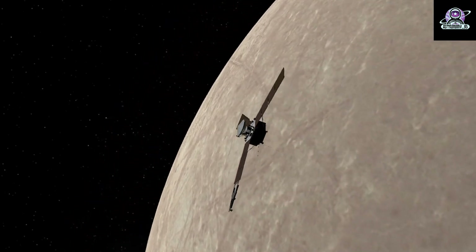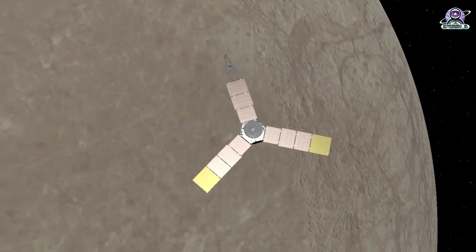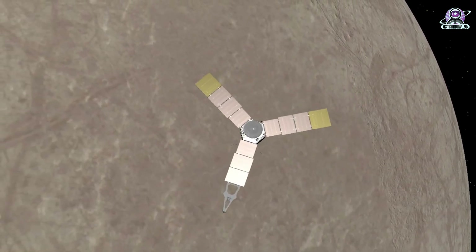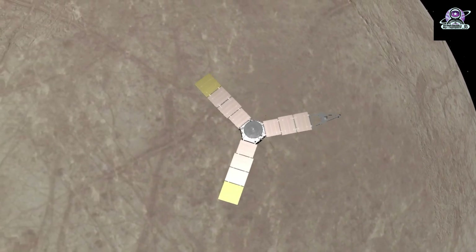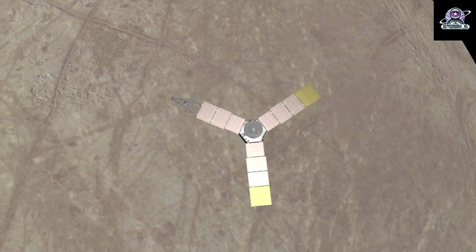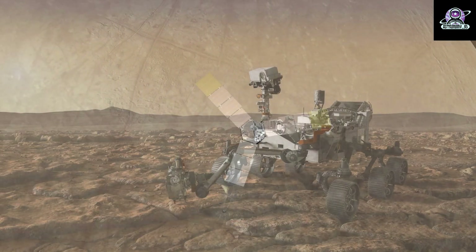There is no indication that the science data through the time of closest approach to Jupiter, or from the spacecraft's flyby of Jupiter's moon Io, was adversely affected. The remainder of the science data collected during the flyby is expected to be sent down to Earth over the next week, and the health of the data will be verified at that time. The spacecraft is expected to exit safe mode in about a week's time. Juno's next flyby of Jupiter will be on January 22, 2023.